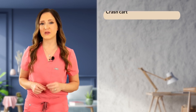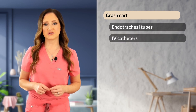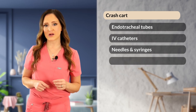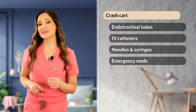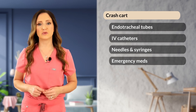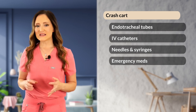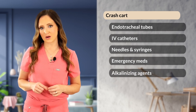The crash cart should include all necessary equipment including endotracheal tubes, IV catheters of varying gauges and lengths, needles and syringes of varying gauges and sizes, vasopressors like epinephrine and vasopressin, parasympatholytics like atropine, antiarrhythmic drugs like lidocaine and amiodarone, reversal agents like naloxone and flumazenil, and an alkalinizing agent like sodium bicarbonate.